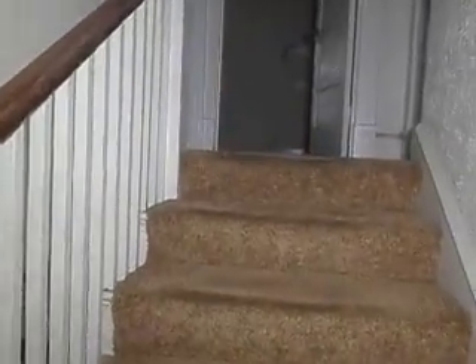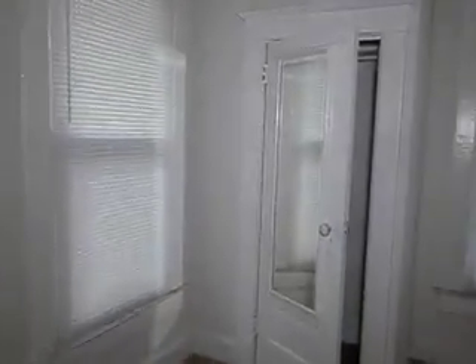Now upstairs is all carpeted, as you can see as we head up. At the top of the stairs is the first bedroom — a decent size with a different style closet. Again, the radiators can come out. The next bedroom is a nice, larger size.